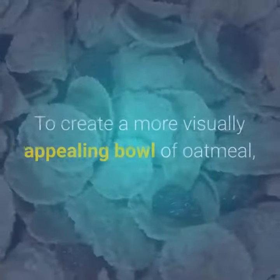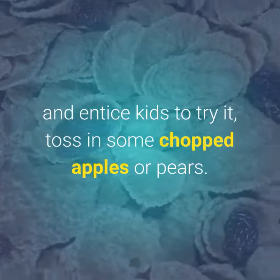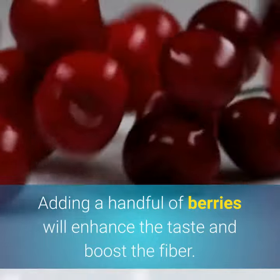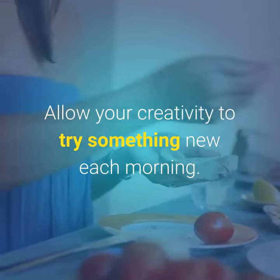Dressing up oatmeal: to create a more visually appealing bowl of oatmeal and entice kids to try it, toss in some chopped apples or pears. Sprinkle pecans or a dash of cinnamon on top. Adding a handful of berries will enhance the taste and boost the fiber. Allow your creativity to try something new each morning.